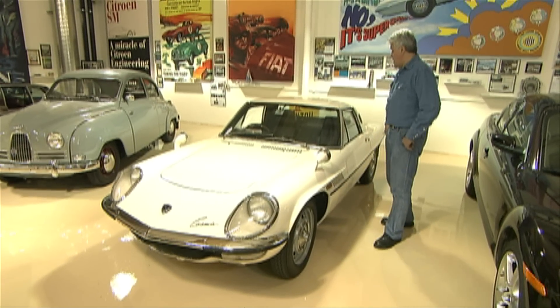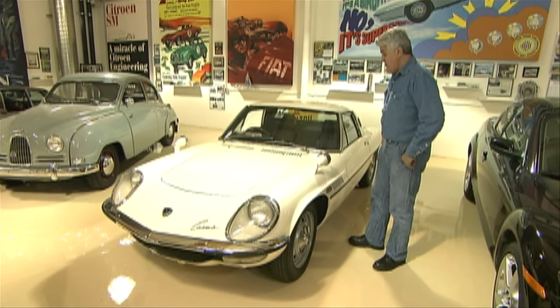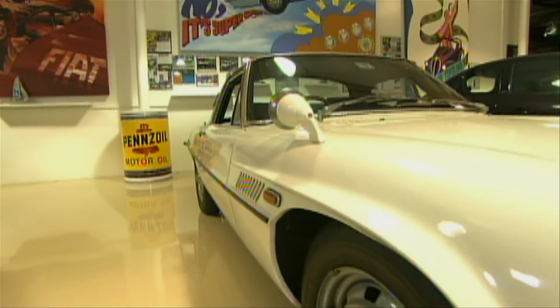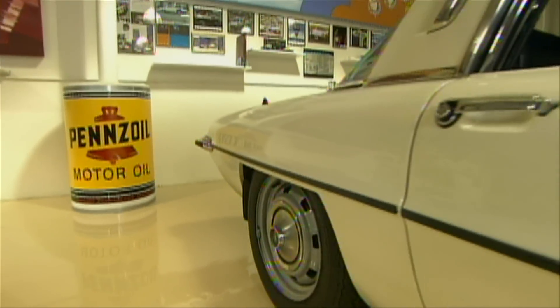We didn't have to do much to the car cosmetically, but we had to do a lot mechanically. Body-wise it's pretty original, just a little bit of touch-up here and there. Originally this car had 110 horsepower. We replaced it with a more modern Wankel engine which has about 220 horsepower.